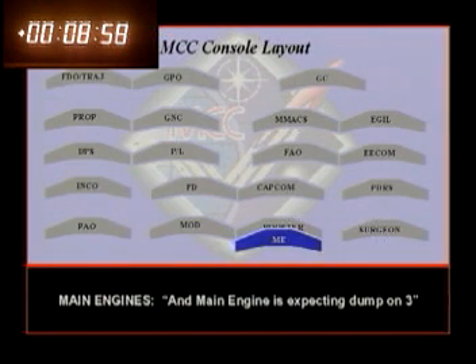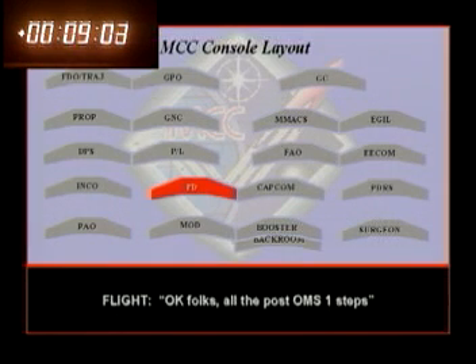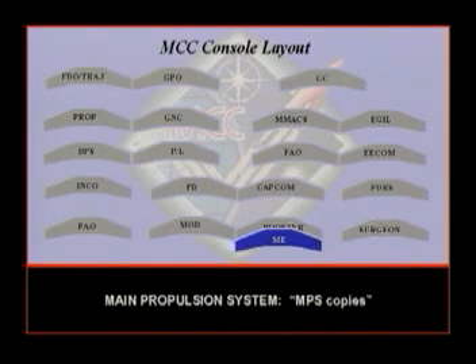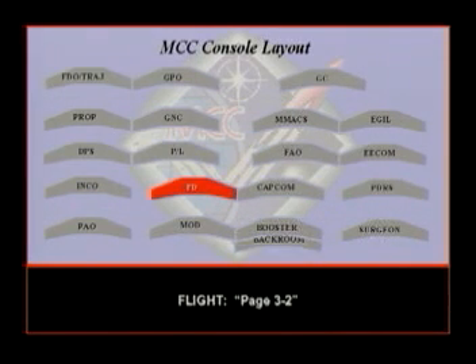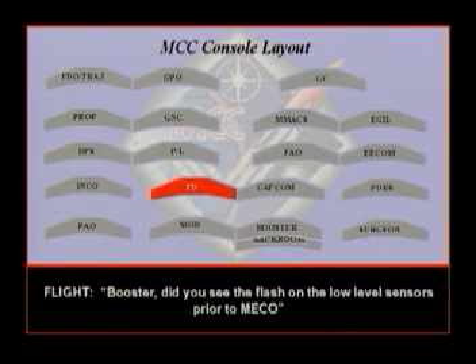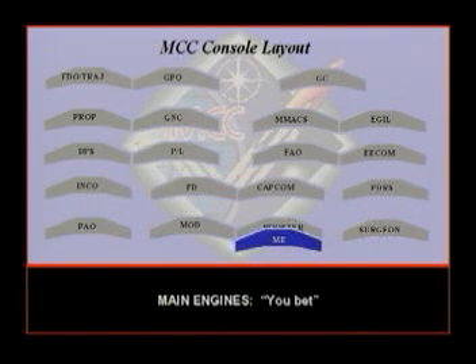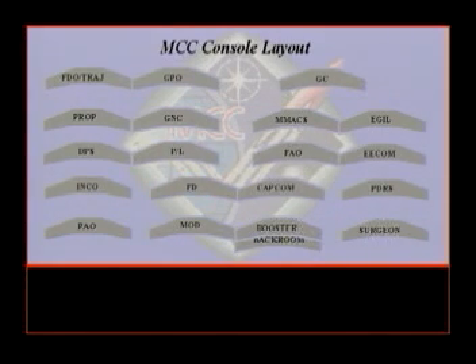It's great to be back in 3G again. Main engine is expecting dump on three. Saw the post OHMS 1 steps. Did you see the flash on a low level sensor? It was on one side — yeah, we saw all four low level sensors go dry right at MECO. With the underspeed there, it looked like it was probably a low level cutoff. Yikes. We don't need any more of these.